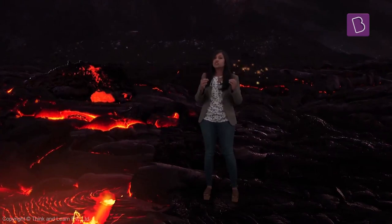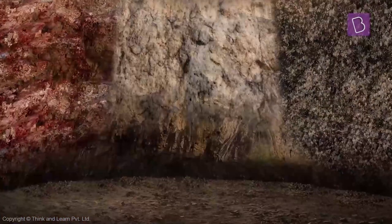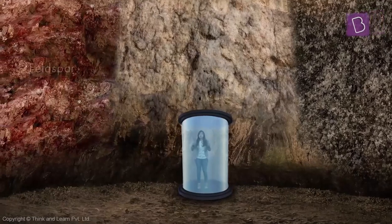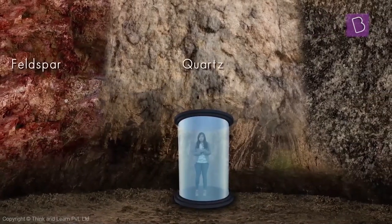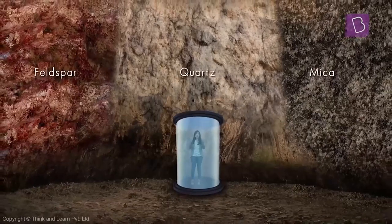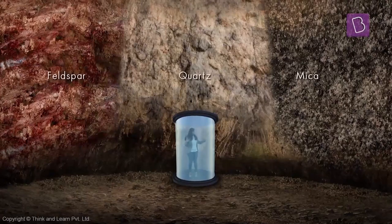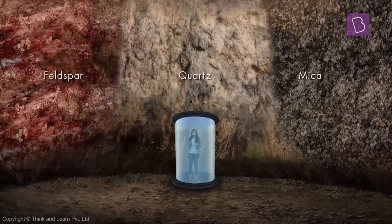Now, suppose magma cools just below the earth's surface — it forms granite. Granite comes in so many different colors because it has three main minerals. The first is feldspar, which is pink in color. Then there is quartz, which is gray in color and which we use to make watches with. The final one is shiny black mica. The color of the granite depends on how much feldspar is in it — the more feldspar, the more pink the color. If you look at these three different granite slabs around me, they're all looking so different because the amount of feldspar in them is very different.